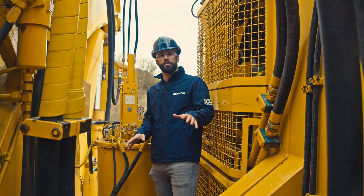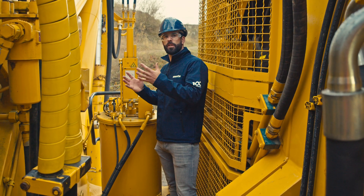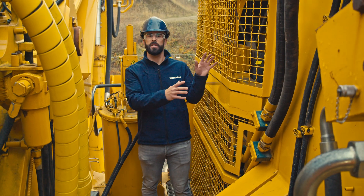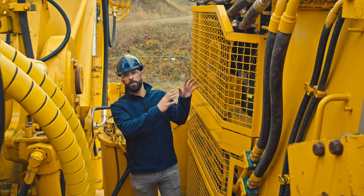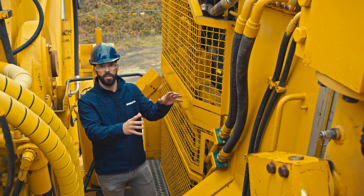Now we are on our superstructure. To my right we have got our lubrication tank where all the grease is inside for the lubrication system, and to my left this massive hydraulic oil cooler with this massive fan to cool down all the hydraulics of the machine. Beside the cooler we have got the tank we also mentioned inside the factory.